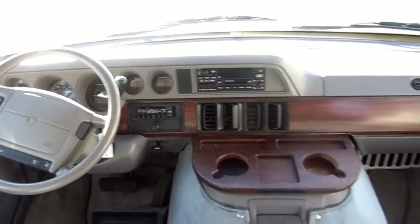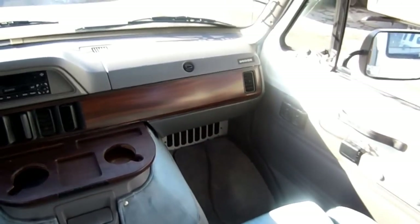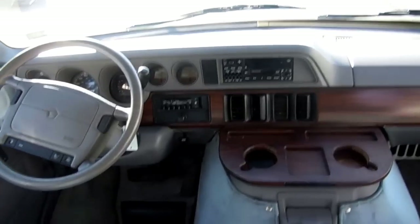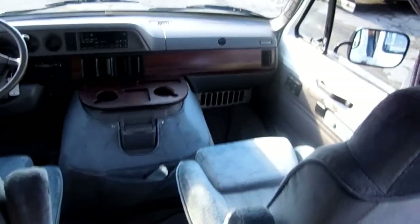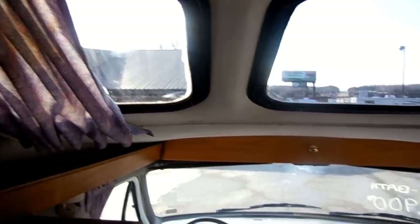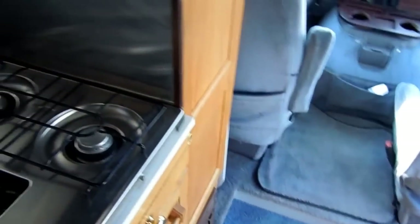Anybody can drive this size motorhome — it doesn't matter if you're 18 years old or 85 years old. It's as easy to drive as a full-size van and you've got all the amenities of a self-contained motorhome. It's got the skylights overhead and they look great. Every nook and cranny in this RV is designed for more storage.